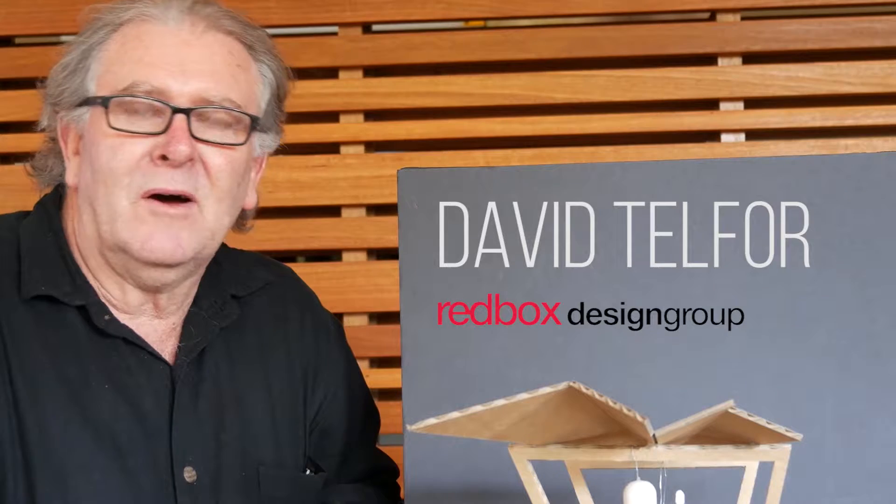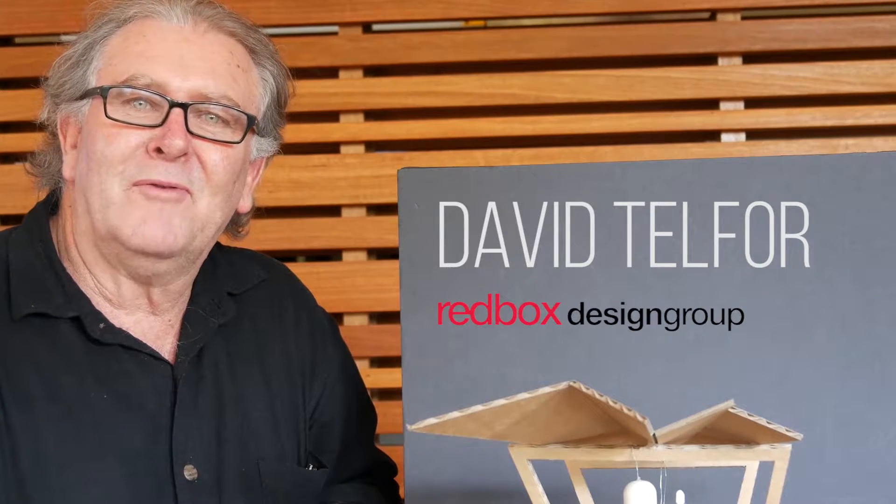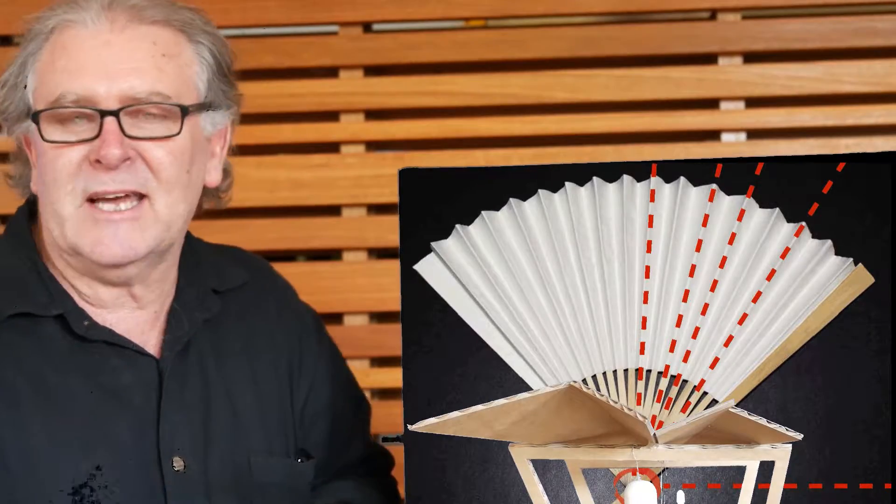G'day, my name's Dave Topper, I'm with the Company Horse Design Group. My good friend Mr. Fred Kasparra asked me to come and help him with fitting his beautiful fan structure into the landscape down at Barra Park.